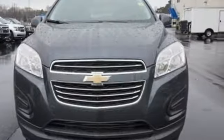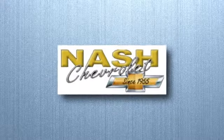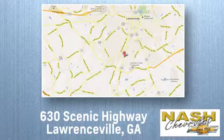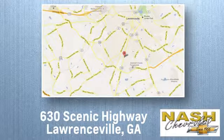Hurry in today and see it for yourself. At Nash Chevrolet, customer satisfaction is crucial to our success. We're conveniently located at 630 Scenic Highway in Lawrenceville, Georgia.